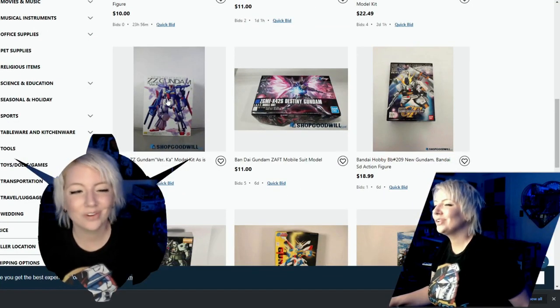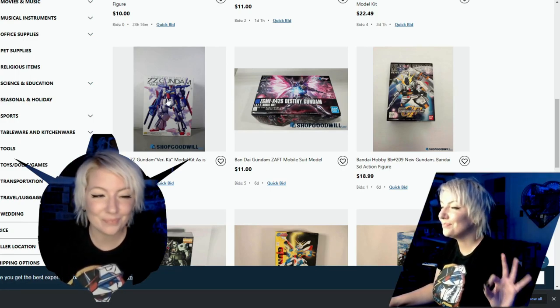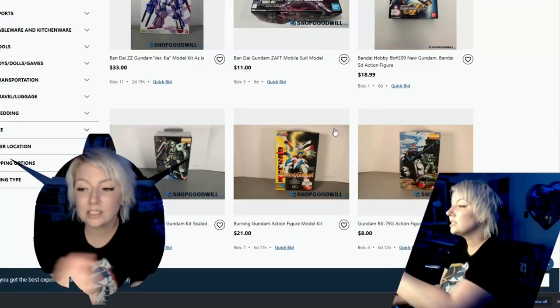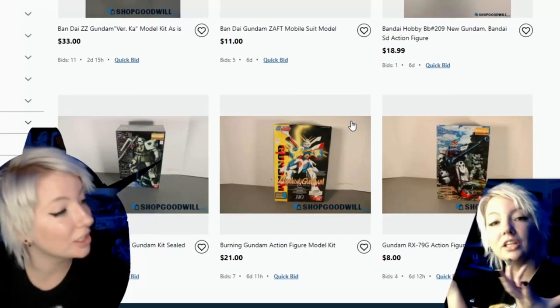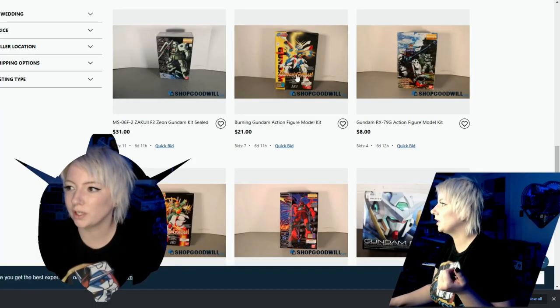ZZ Gundam — I haven't built mine yet. This kit's several years old now and I haven't built mine yet, so this kind of reminded me that I need to build this guy. This right here is the lifeblood of why I enjoy actually going on this site — these older kits.